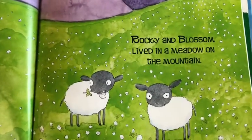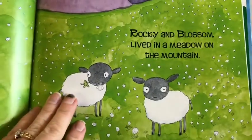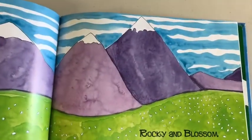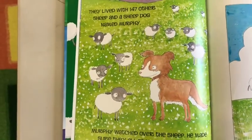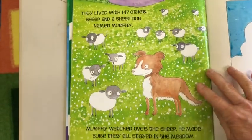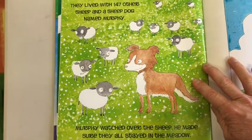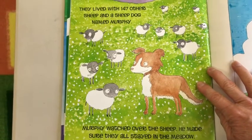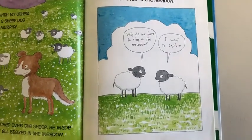Rocky and Blossom lived in a meadow on the mountain. They lived with 147 other sheep and a sheepdog named Murphy. Murphy watched over the sheep. He made sure they all stayed in the meadow. But Blossom and Rocky did not want to stay in the meadow.